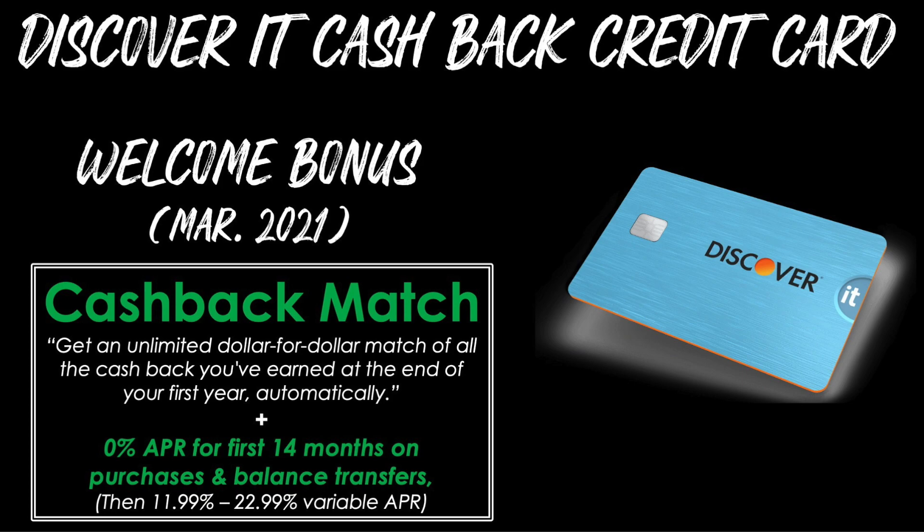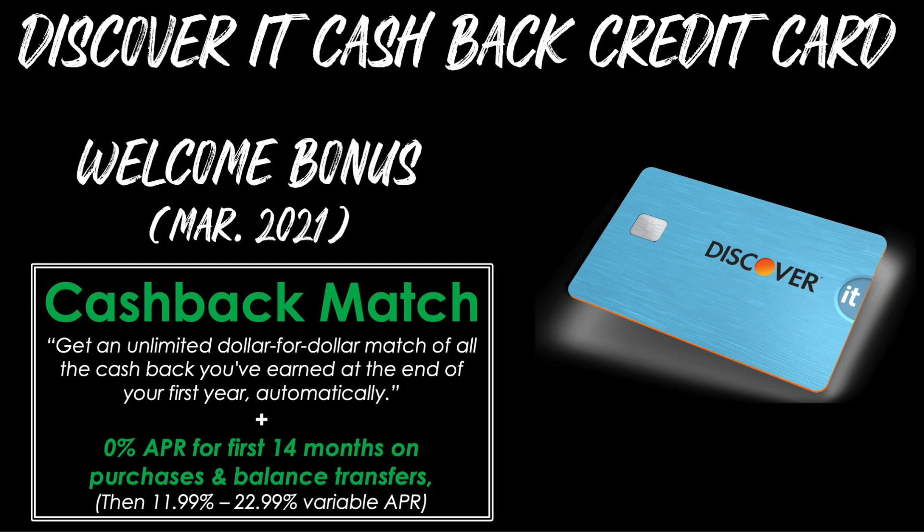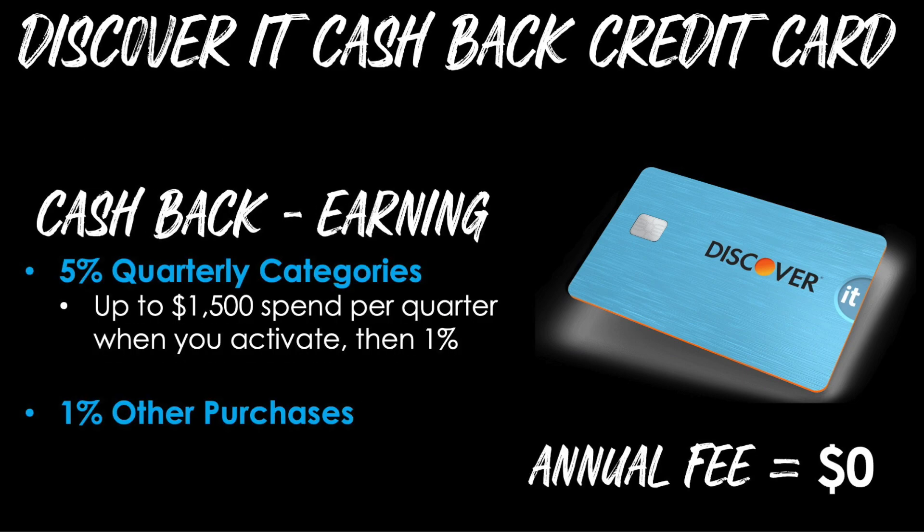Card number two is the Discover It Cash Back credit card. The welcome offer as of March 2021 is what's called a cash back match — you'll get an unlimited dollar-for-dollar match of all the cash back you've earned at the end of your first year automatically. So if you earn $250 of cash back in the first year, you'll actually end up with $500 because of that match. There's also a 0% APR period for the first 14 months on purchases and balance transfers, then a variable APR after that. You'll get the same 5% rotating quarterly categories on up to $1,500 of spend per quarter when you activate, then 1% on all other purchases. There's no annual fee.